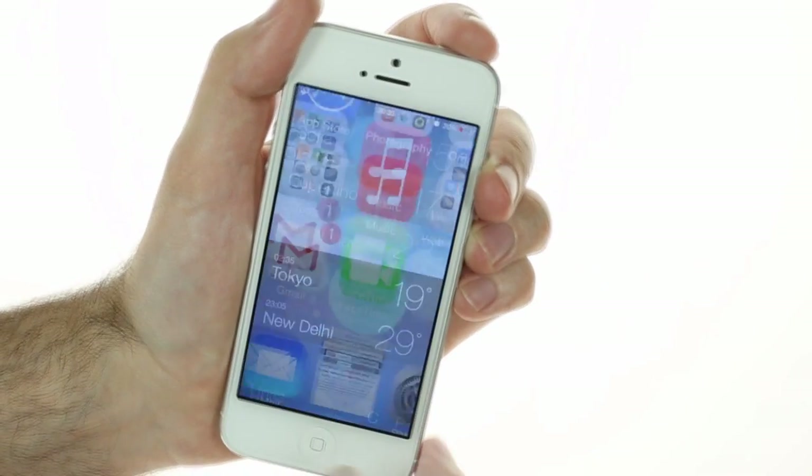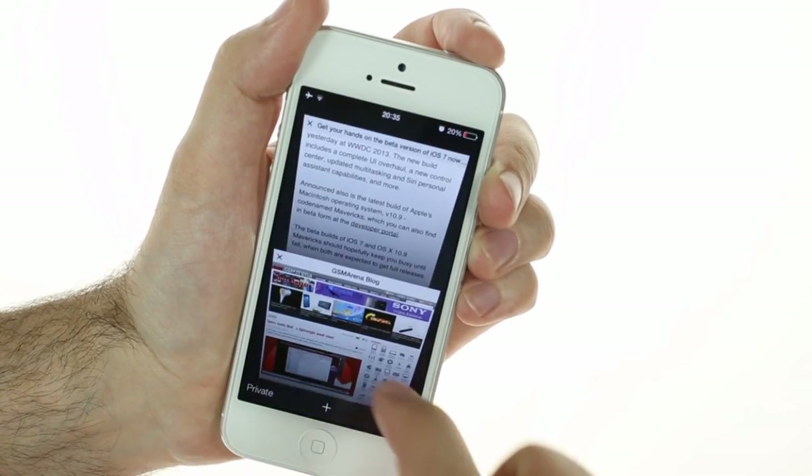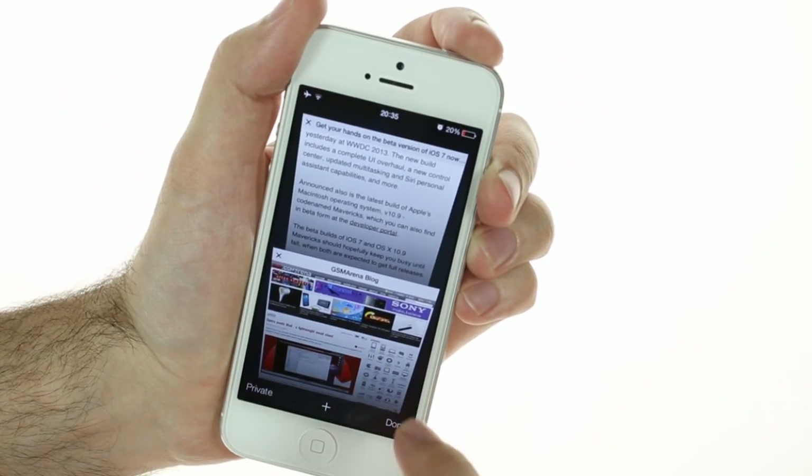The Safari browser has been updated with 3D tab animations, full screen view, and a unified search field.